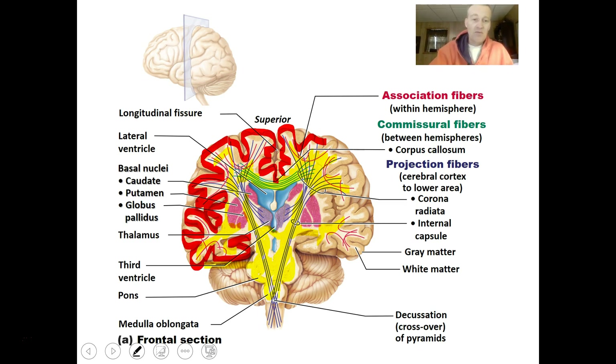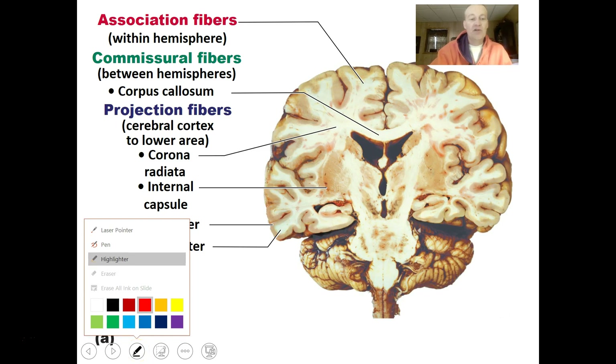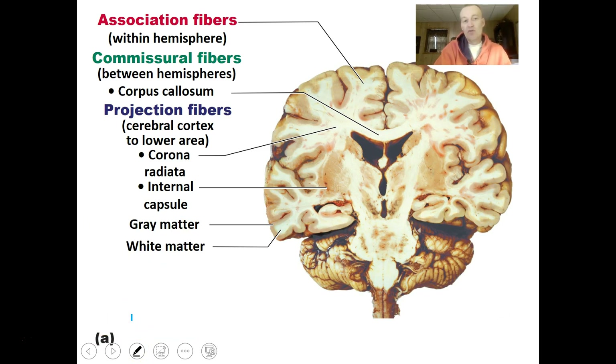Even within the brain's white matter, there are regions of gray matter called nuclei — islands of processing cells spread through the interior. A diagram shows the commissural fibers communicating from hemisphere to hemisphere, the association fibers connecting cells within hemispheres, and the projection fibers going from body to brain and brain to body.